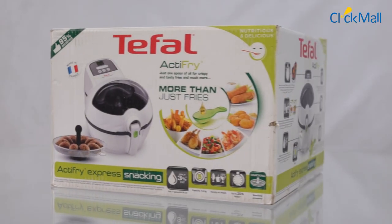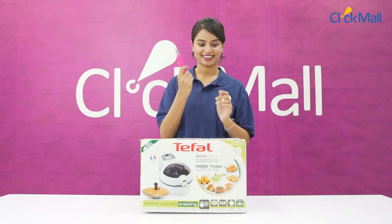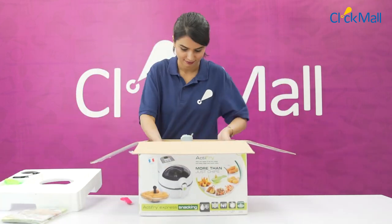Hi viewers! Today we will unbox Tefal's ActiFry Air Fryer. In the box,